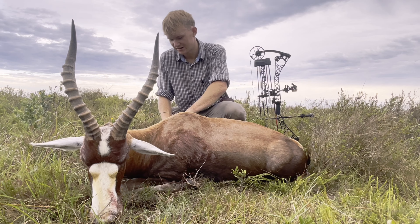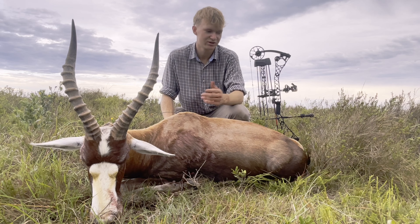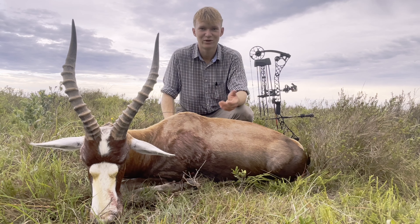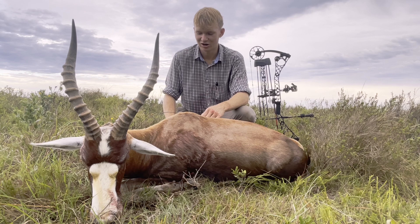First shot hit the shoulder blade — made no penetration whatsoever. Unfortunately I'm shooting a Matthews NoCam on 70 pounds, shooting a 440 grain arrow at about 250-260 feet per second, so there's not much power behind it.